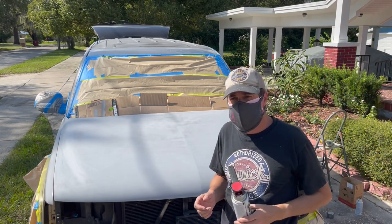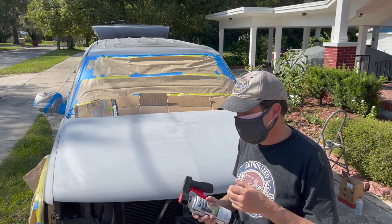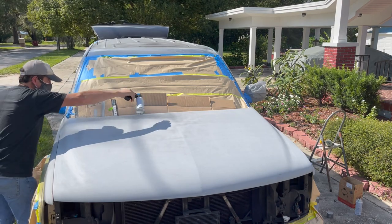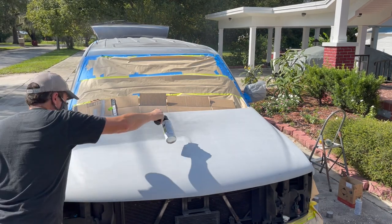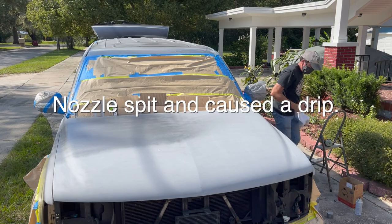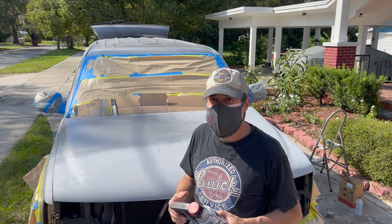Unfortunately my respirator was too filthy to use and I don't have time to clean it - it's been a few months and there's a lot of dust in the garage, so I'm double masking. Very light coats - if we go heavy we're going to end up with the hammered finish which we do not want.